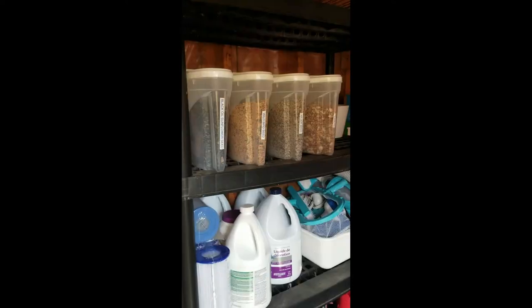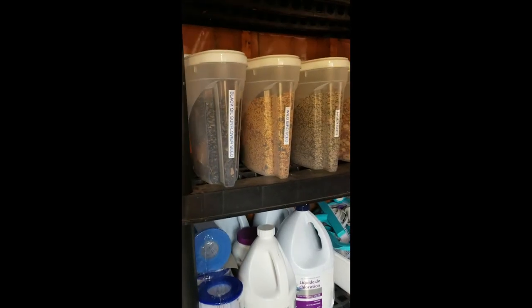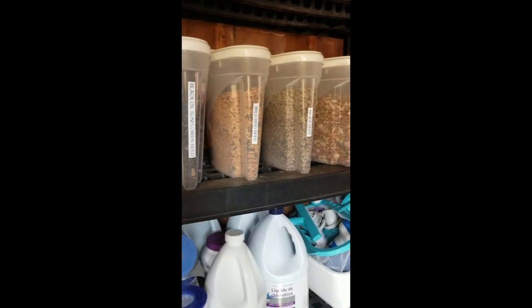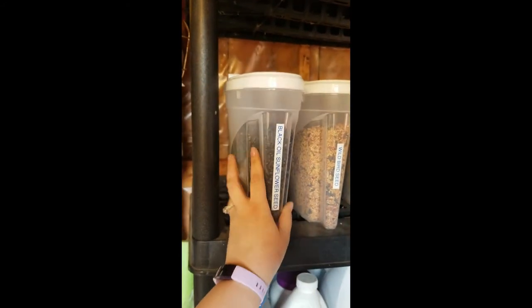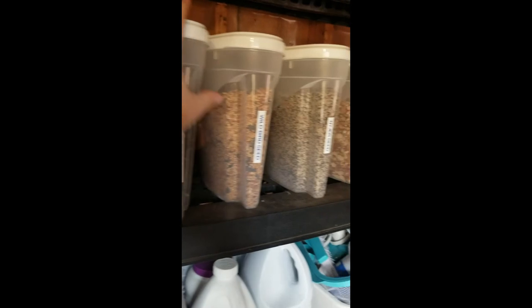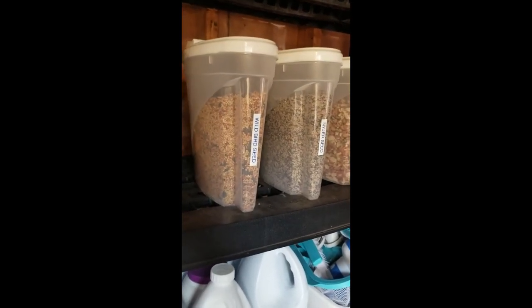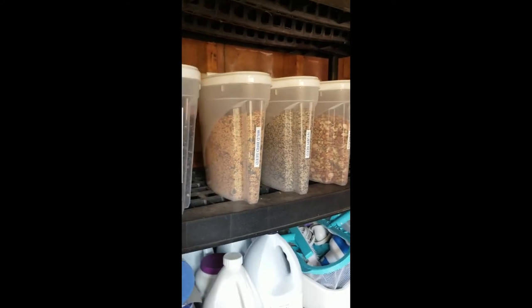One last tip: for storing your bird seed, especially in winter — we have mice, chipmunks, and critters that like to live in our shed. We went to the dollar store and got cereal containers to store everything in. They're a hard enough plastic that rodents can't get through, and they're also really handy because they have easy-pour spouts since they're cereal dispensers, which makes it super easy to pour bird food into your feeders.